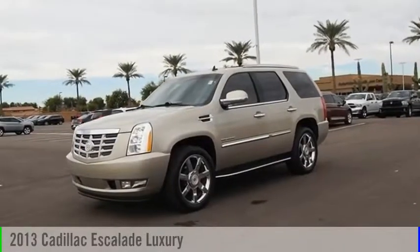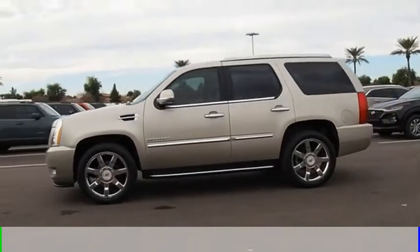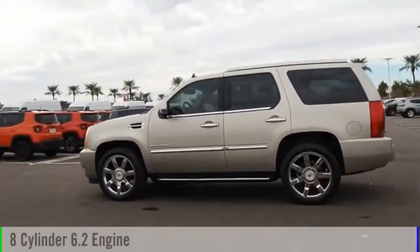Come test drive the 2013 Escalade. This vehicle is powered by an all-wheel drive, 8-cylinder, 6.2-liter engine.